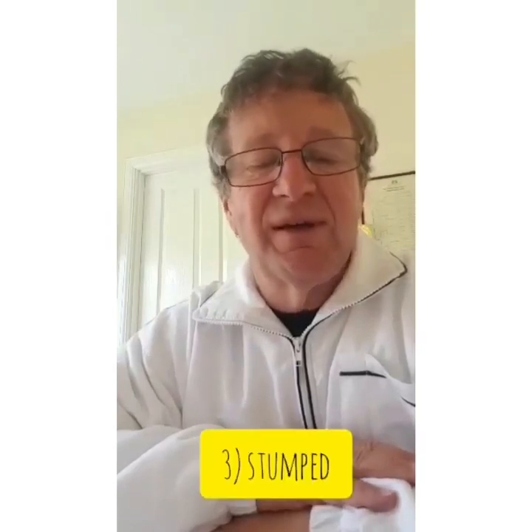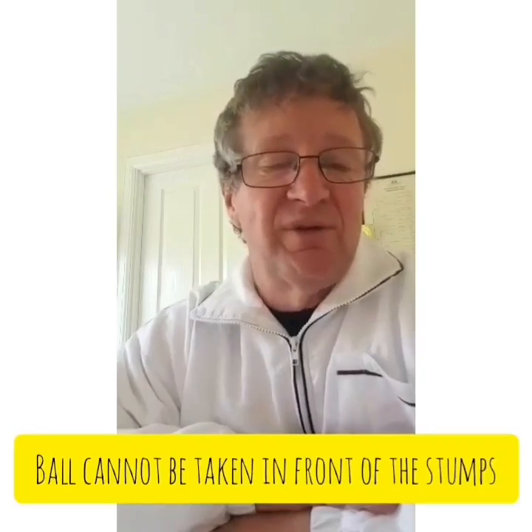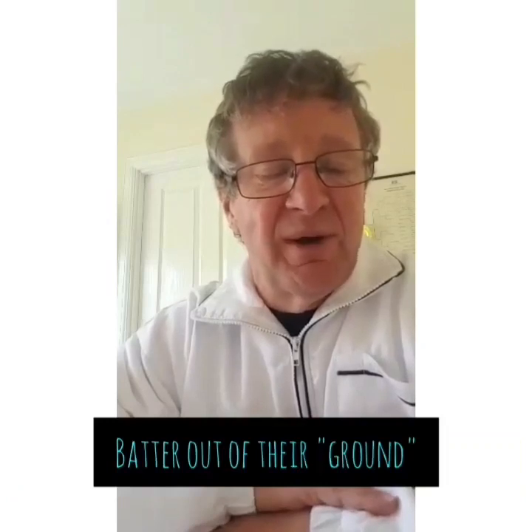Then there's to be stumped. The umpire should check that the wicketkeeper has either gathered the ball or the ball has deflected from the wicketkeeper from behind the stumps. The stumps are then broken while the batsman is out of his ground. To be in his ground, the batsman needs a part of his body or his bat behind the line of the crease.